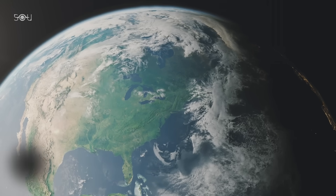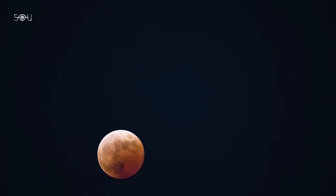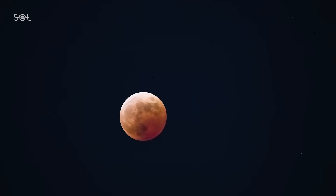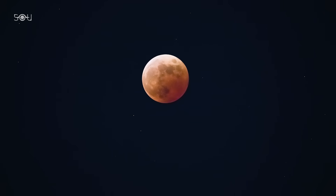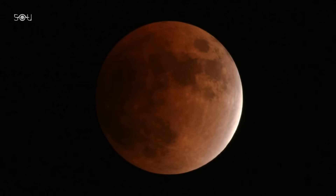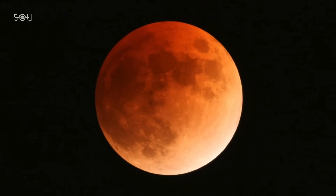Unlike a solar eclipse, which can only be seen from a specific part of the world, a lunar eclipse is visible from anywhere on Earth where the Moon is above the horizon at the time, making it much easier to witness. One of the most fascinating aspects of a total lunar eclipse is the deep red or coppery color the Moon takes on, often called a blood moon.